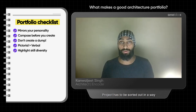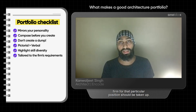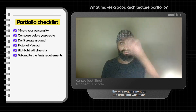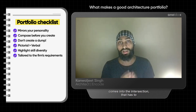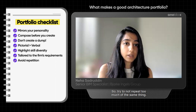Projects have to be sorted out in a way that your work, along with the requirement of the firm for that particular position, should be taken up. So there could be a Venn diagram in which there are a bunch of projects that you have, there is a requirement of the firm, and whatever comes into the intersection — that has to be grouped in one portfolio.